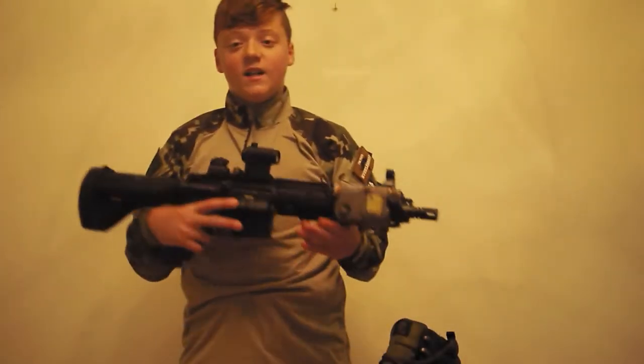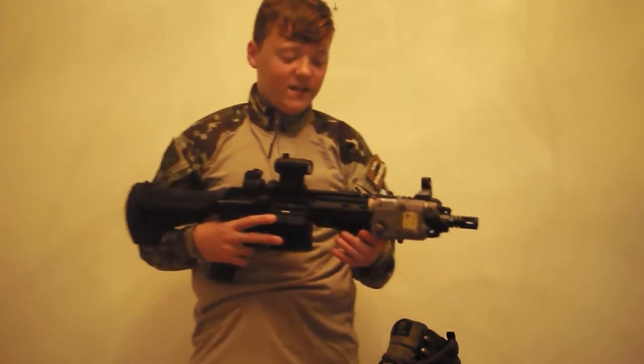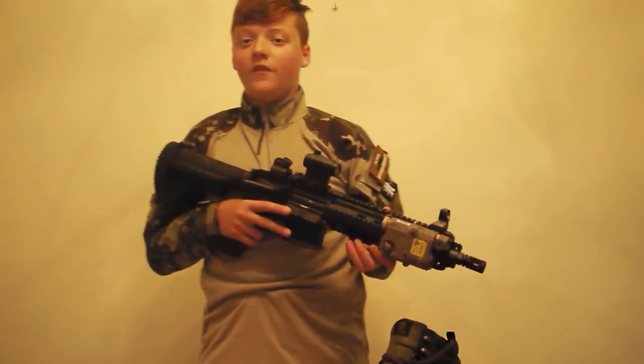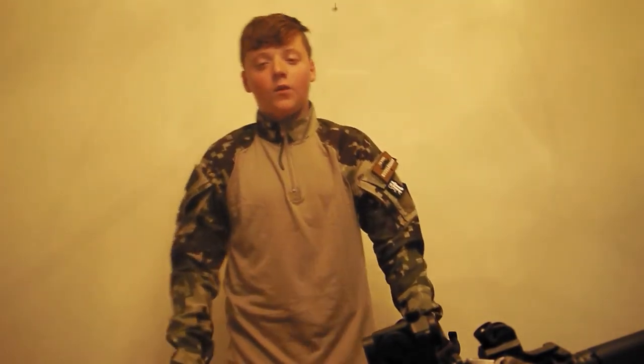My primary gun for this loadout is my TM HK416D Next Generation, which you should have seen quite a lot in my videos. That's my indoor slash CQB loadout — thanks for watching guys, and remember to like, comment, and subscribe.